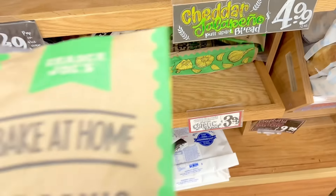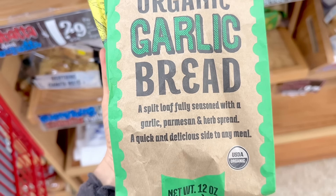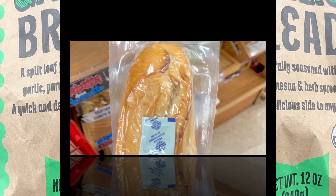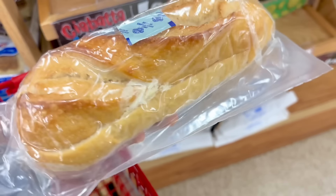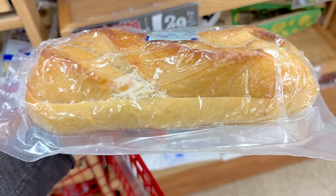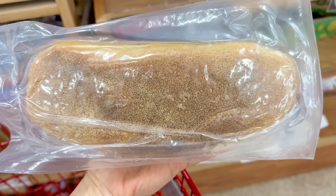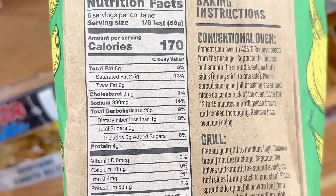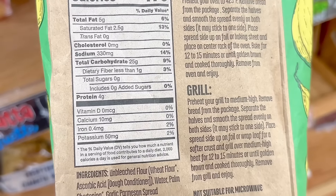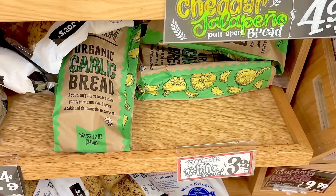The Bake at Home organic garlic bread has arrived. This is a split loaf fully seasoned with garlic, parmesan, and herb spread, so there's nothing you have to add to it. It's a little shorter than a loaf of bread, but it's still a decent size and comes vacuum sealed. You can see on the side where a little bit of the spread is. You can warm it up in the oven or on the grill — always a good option to pair with pasta. There are so many good reviews on it already, and this is $3.99.